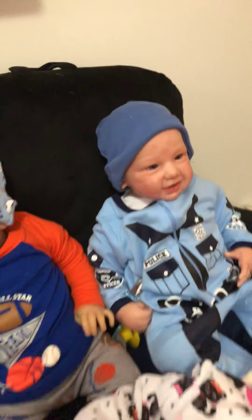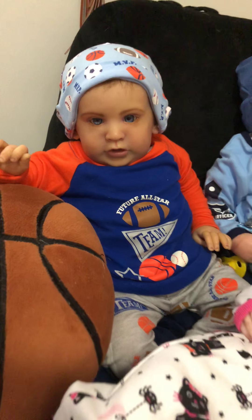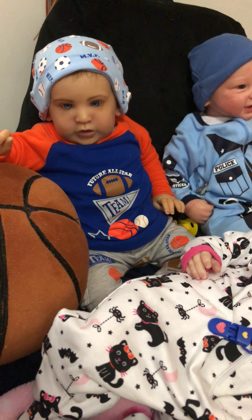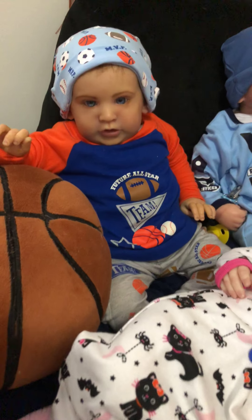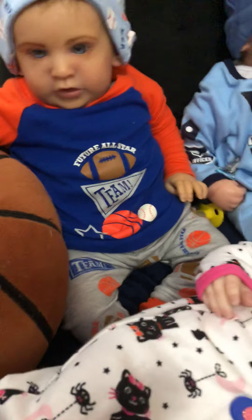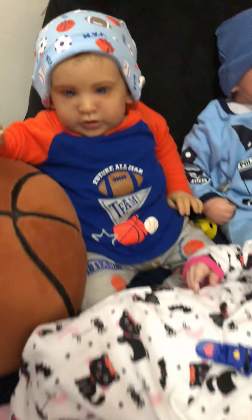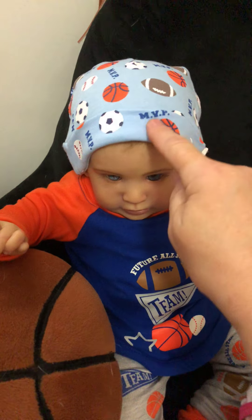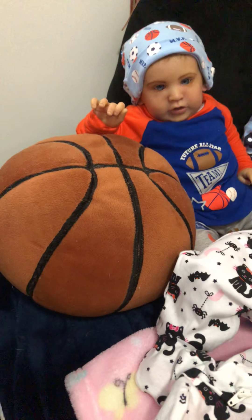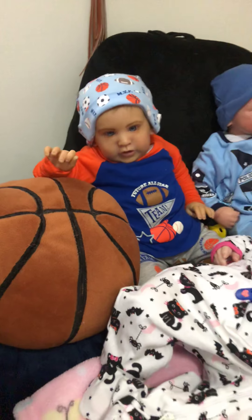Happy little guy! Here we have Dominic — Dominic is still wearing the B Thursday outfit from last week, but it works just fine because it has balls: baseball, basketball, and football. With a twist — he has his balls hat with his basketball. He looks so handsome, I love these little guys so much!